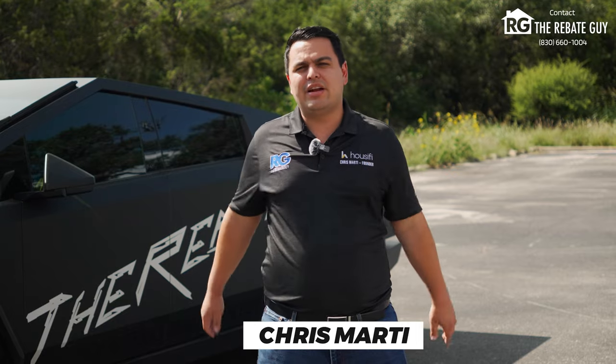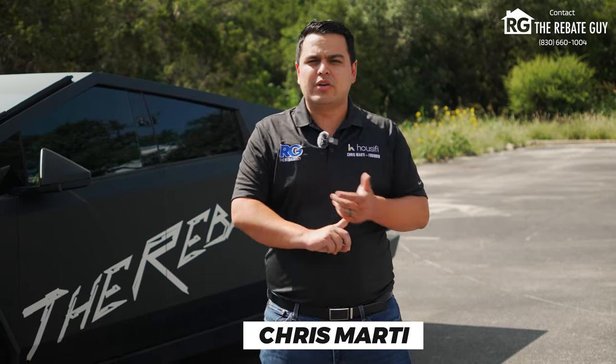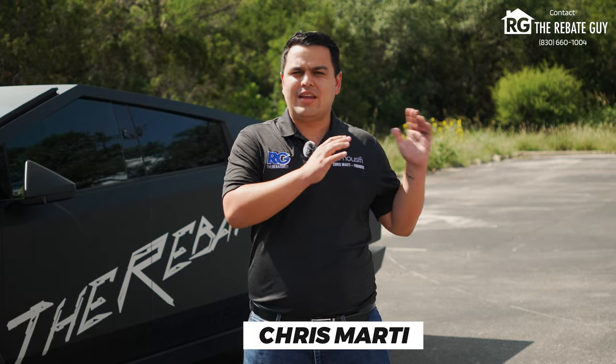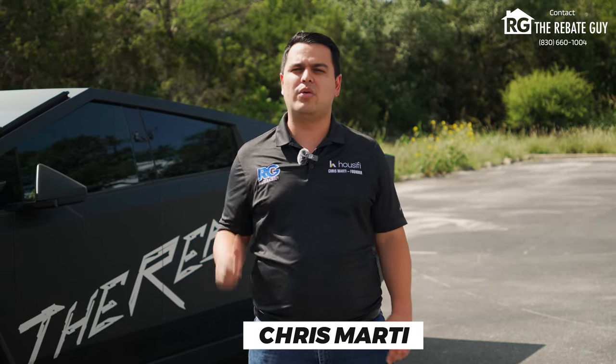All right, guys, that's everything you need to know about Verandas at the Rim. And of course, if you want to save thousands of dollars — which is going to be a ton of money with our buyer rebate program at the price point here at Verandas at the Rim — please reach out to me, Chris Marty, the Rebate Guy. I will get you set up with the builder and the sales professional and get you a truly custom home up here at Verandas at the Rim. As always, for more amazing content for the San Antonio to Austin area's new home construction, please like, subscribe, and follow for more. We'll catch you next time.